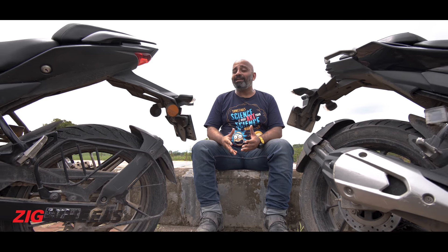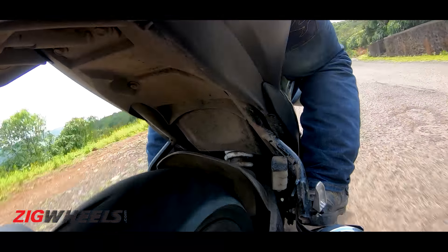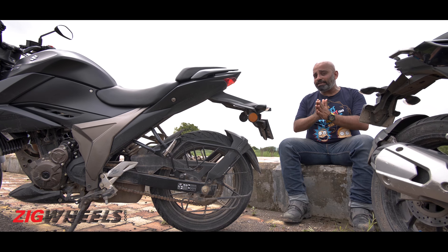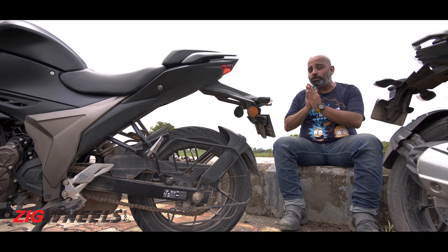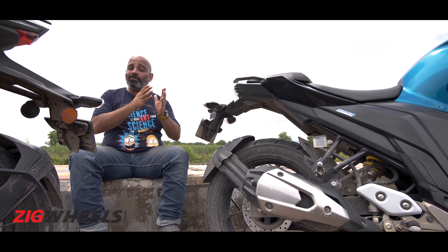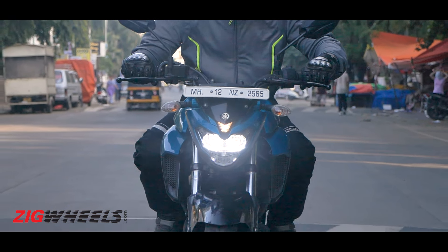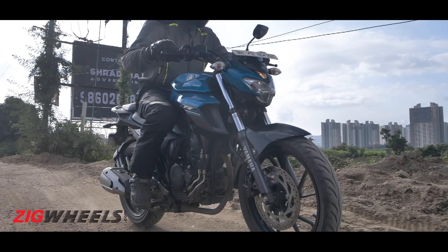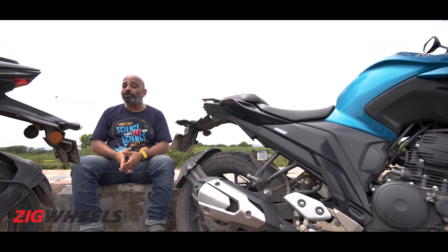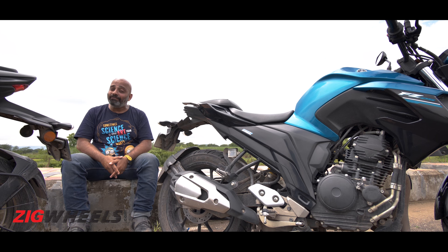Ride quality will also affect everyday usability. The Gixxar is pretty stiffly sprung — it's not harsh, and a series of bumps stays fairly well controlled, but a sharp bump will send a big jolt right up your backside. Yamaha always nails suspension setup, and there's no difference here — the FZ's ride is extremely plush and handles bad roads and bumps like they almost don't exist. Couple that with the more comfortable seat, and the FZ was definitely a lot better on Pune's rain-destroyed roads.